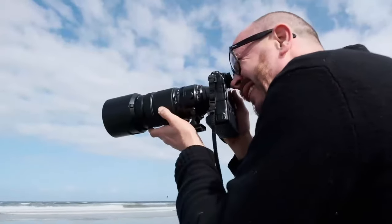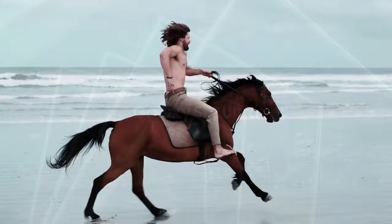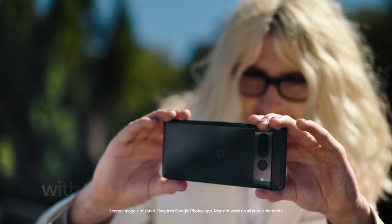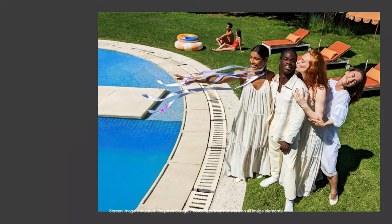When was the last time you saw someone using a point-and-shoot camera? There's a good chance it's been a while. You probably see someone using their smartphone to take a picture on a daily basis. Smartphone cameras have become the go-to picture-taking method for many consumers, and cameras are becoming one of the most important factors when upgrading a device.